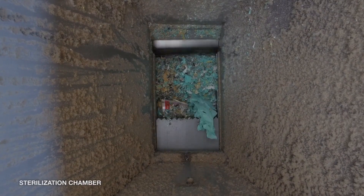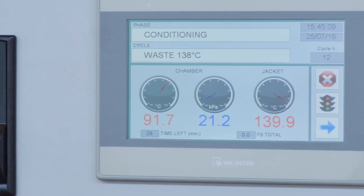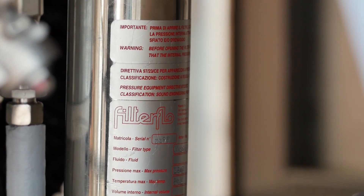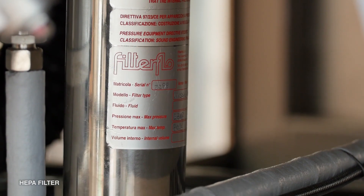The shredded waste will move automatically into the sterilization chamber where it will be sterilized using saturated steam at 134 and 138 degrees Celsius. Fluid and condensate generated from the sterilization chamber will pass through a HEPA filter before being withdrawn into the drain.